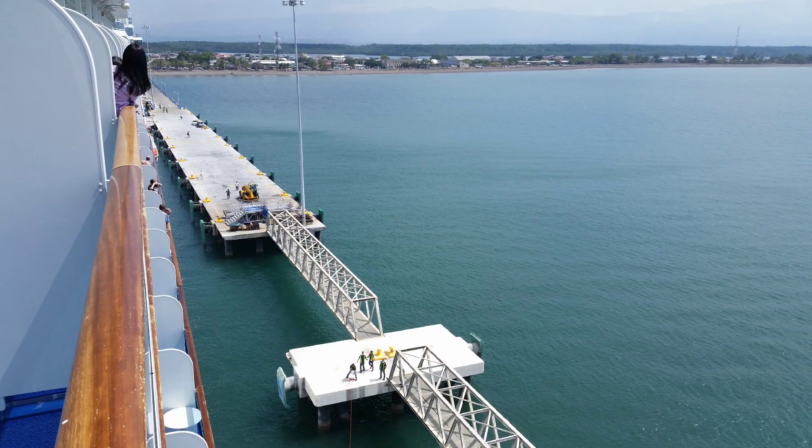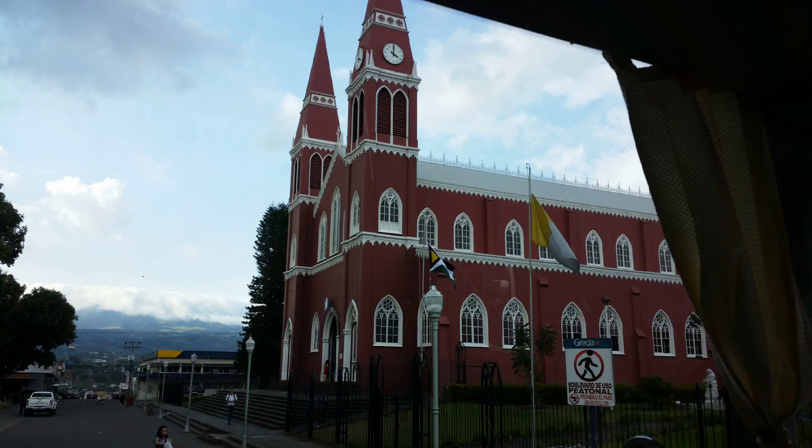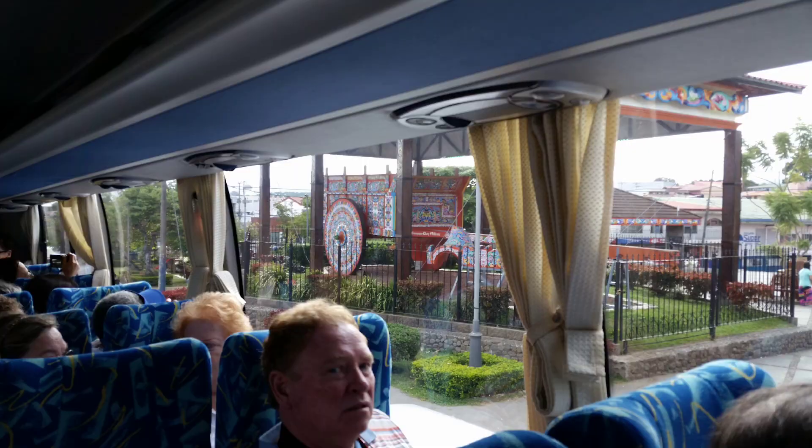Costa Rica allows us to experience its nature, culture, and architecture via a bus tour.